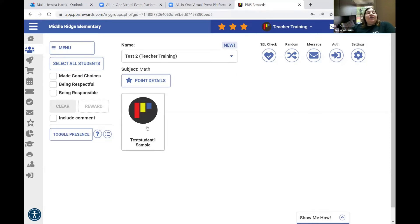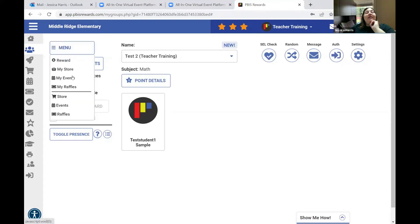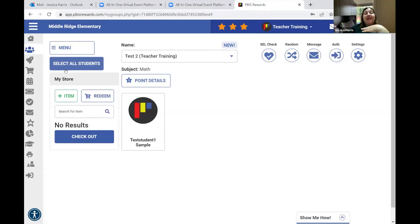I also use the groups tab a lot when I'm opening my store and letting students shop. If I want more than one student to be able to shop, go up to menu. Everything at the top is for the individual teacher. Everything below the grade line is for the school — school store, school events, school raffles, my store, my events, and my raffles. Anything in my store would show up here and I can check out multiple students under this section.